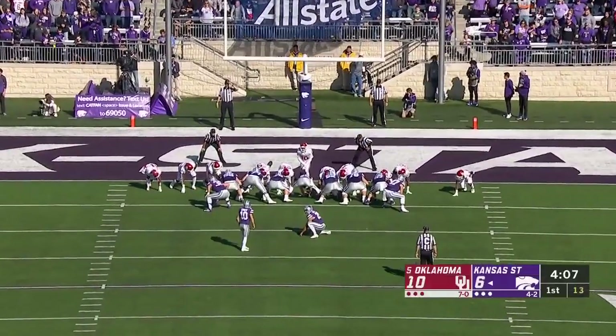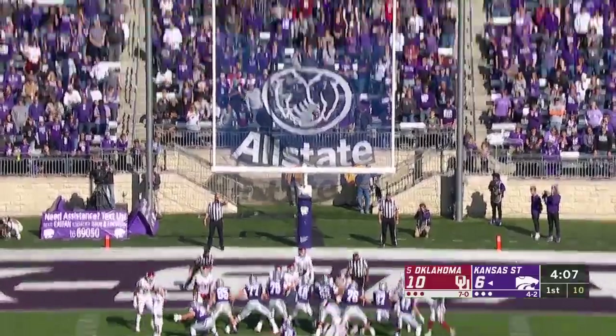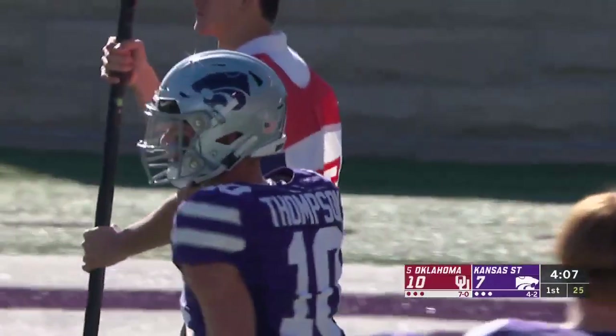The over-under today was three double-digit play touchdown drives Kansas State had to have. Well, they just got their first — how many plays? Ten. Touchdown.